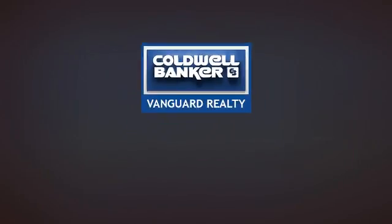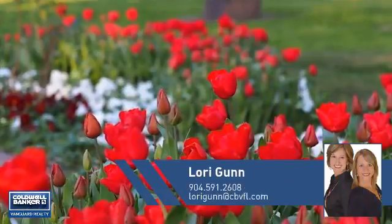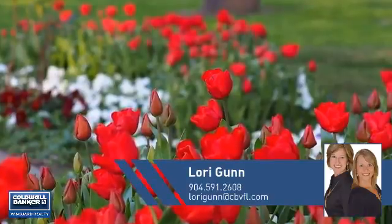At Coldwell Banker Vanguard Realty, you'll find just the right home for you. This video is brought to you by your real estate agent, Lori.